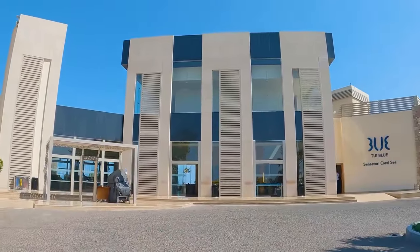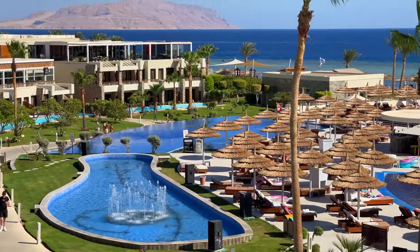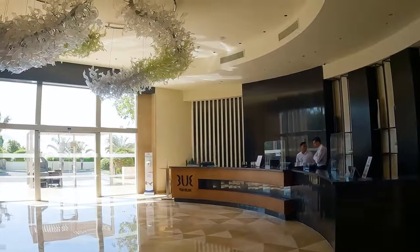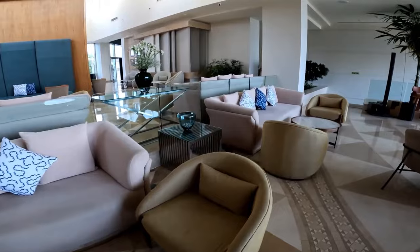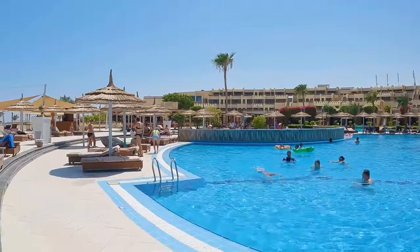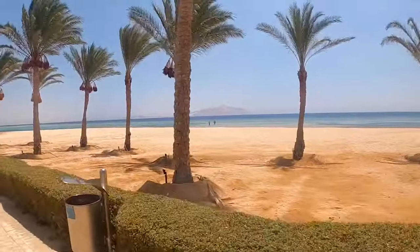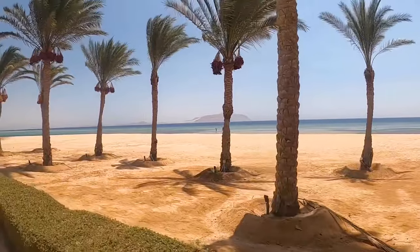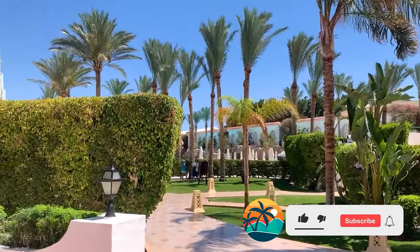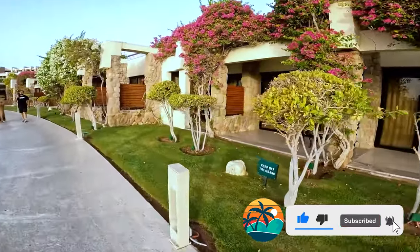Some general information about the hotel: the 5-star Coral Sea Imperial Sensitory is situated on the Red Sea coast, just 3 km from Sharm el-Sheikh International Airport. Guests can enjoy numerous beautiful pools, a tennis court, a spa center, a diving center, and a private beach. This hotel's private beach is located right on the waterfront. The hotel is designed for tourists of all ages but does not allow pets. The complex was opened in 1997 and underwent its latest renovation in 2011.